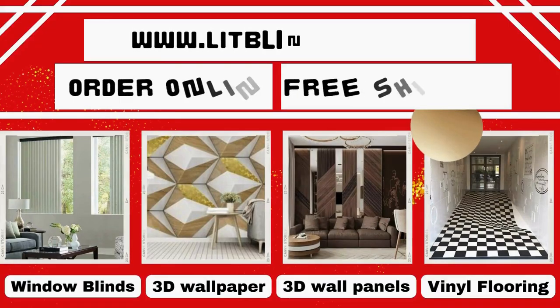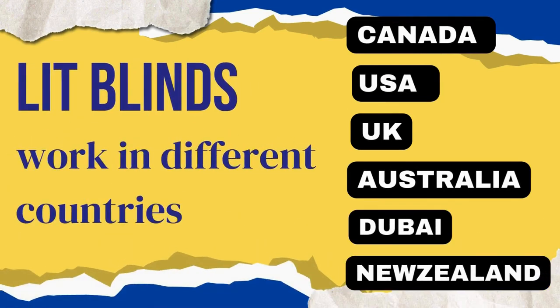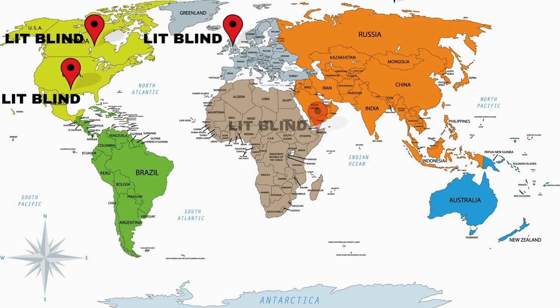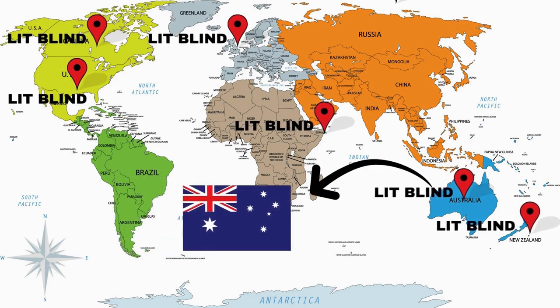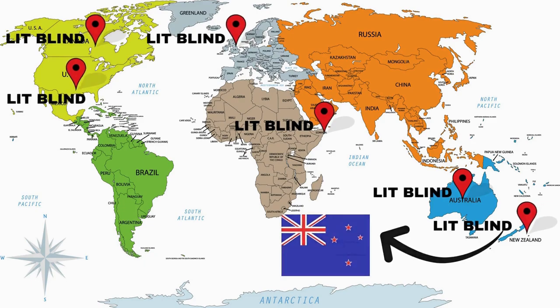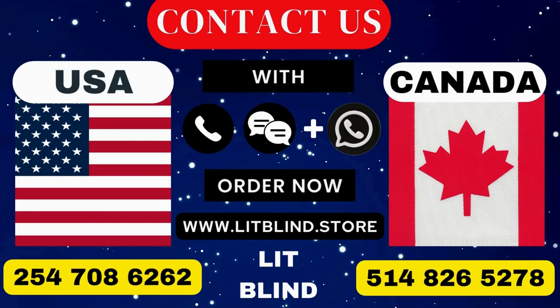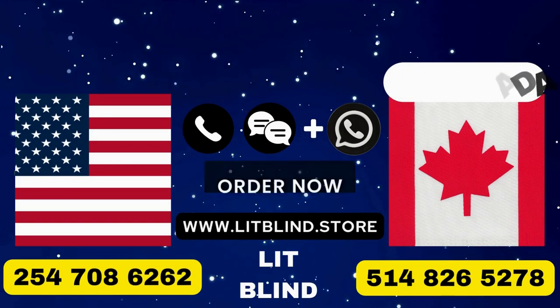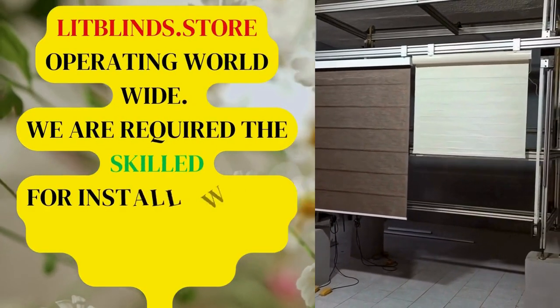Contact us to become our partner. Order online with free shipping. Lit Blinds works in different countries: Canada, USA, UK, Australia, Dubai, and New Zealand. Order fast and get 50% off. Contact us with these numbers — USA: 254-708-6262 and Canada: 514-826-5278. Visit www.litblinds.store — Lit Blinds Store operating worldwide.